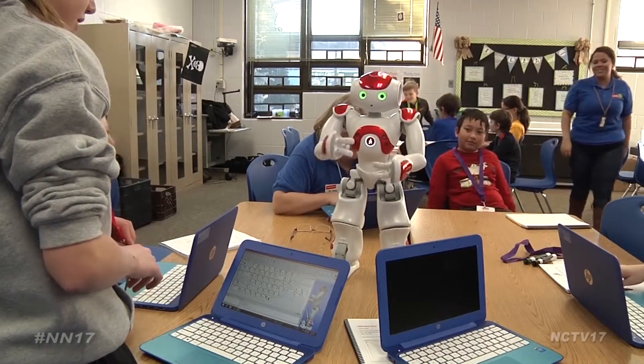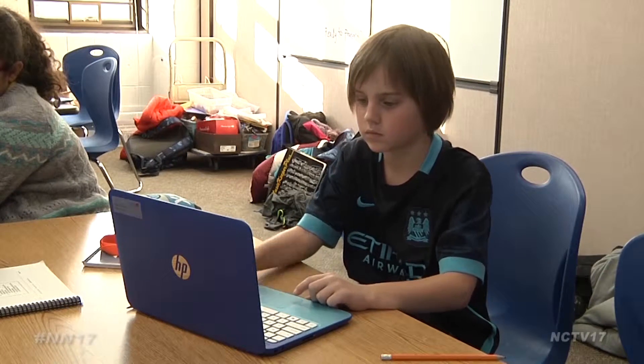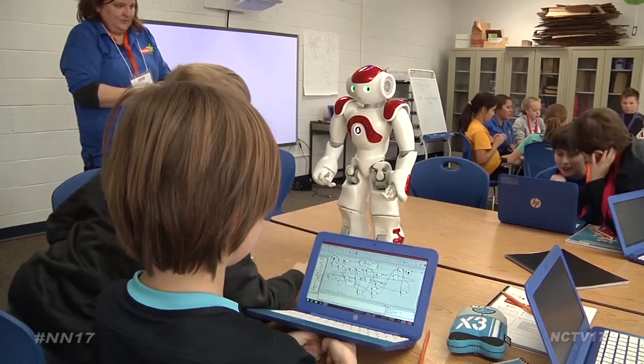I learned about how the robots work and the programming and how to program it. Their favorite motion was to make them stand up, because when they stand up they can do a lot more motions and waving. Throughout the five-week course, students studied robotics basics while incorporating other areas of education.